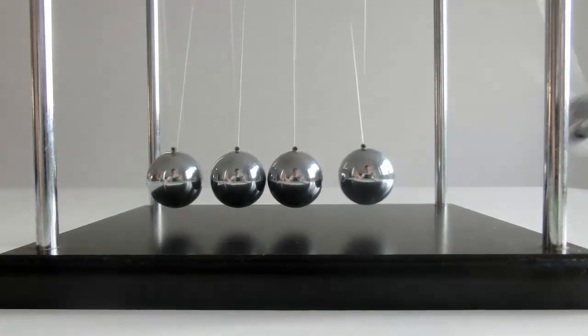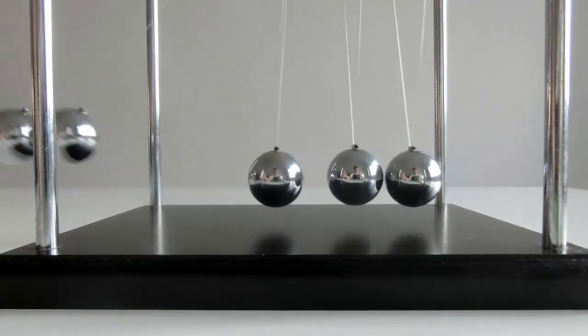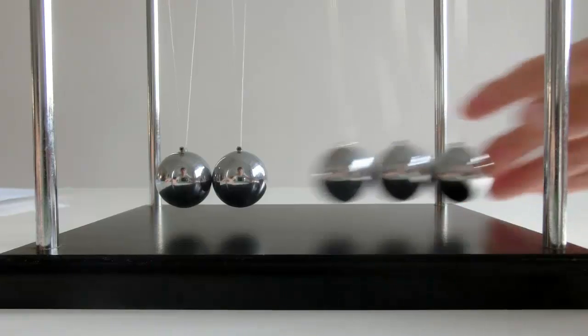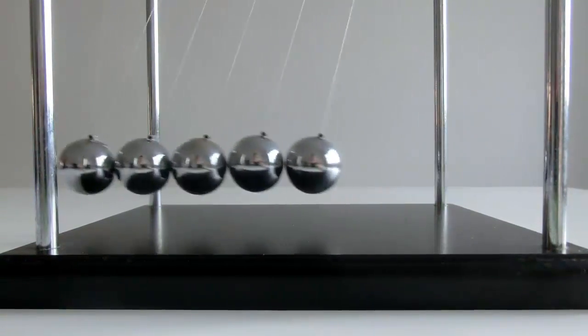Look at this! What if I use two balls instead? Maybe one ball gets knocked out the other side — really high! How about three balls? Maybe all the balls stick together and go out the other side slowly. How about five balls? Very funny, Papa.